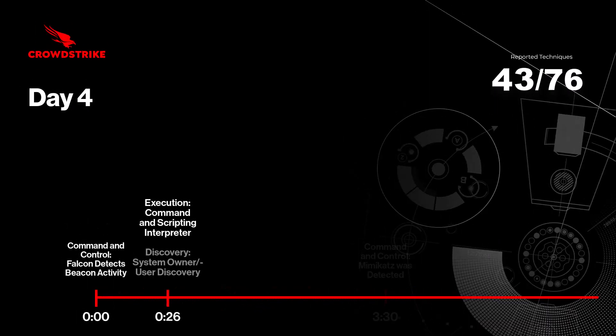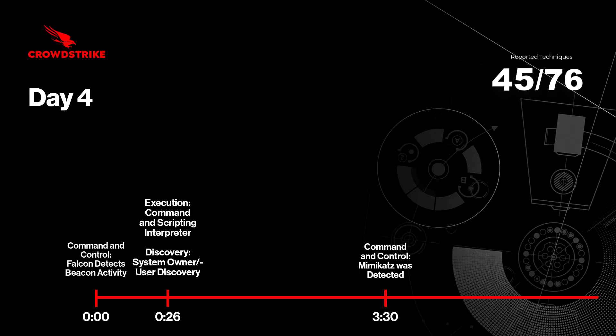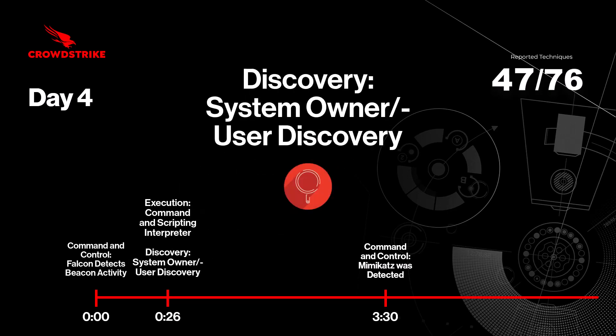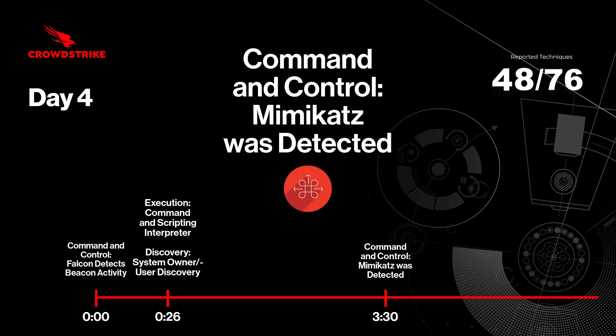On day four, CrowdStrike's behavior-based detection capabilities began by revealing beacon activity resulting from persistent execution. CrowdStrike's indicators of attack detect the adversary leveraging the webshell to execute scripts via the Windows command shell. Analyzing behavior-based detections, CrowdStrike then identifies reconnaissance and enumeration commands, such as whoami and ipconfig, to discover information about the new target. The adversary then deploys and executes a renamed version of Mimikatz on the system to harvest credentials using the webshell.